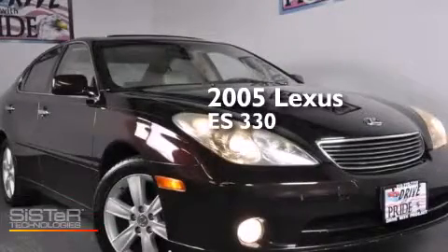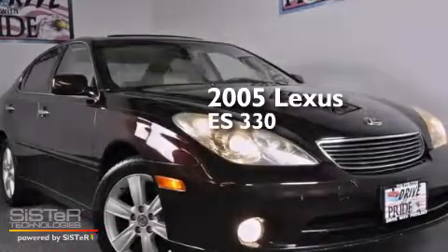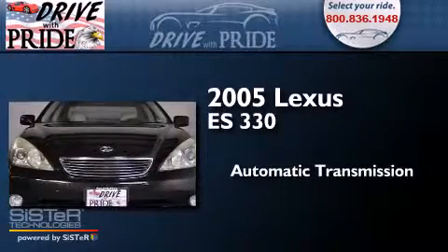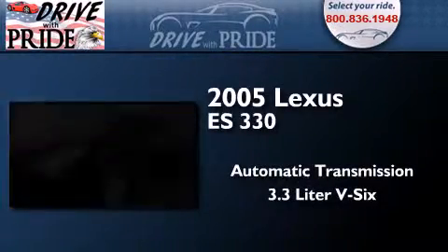This is a 2005 Lexus ES330. This four-door sedan has an automatic transmission and a 3.3-liter V6.